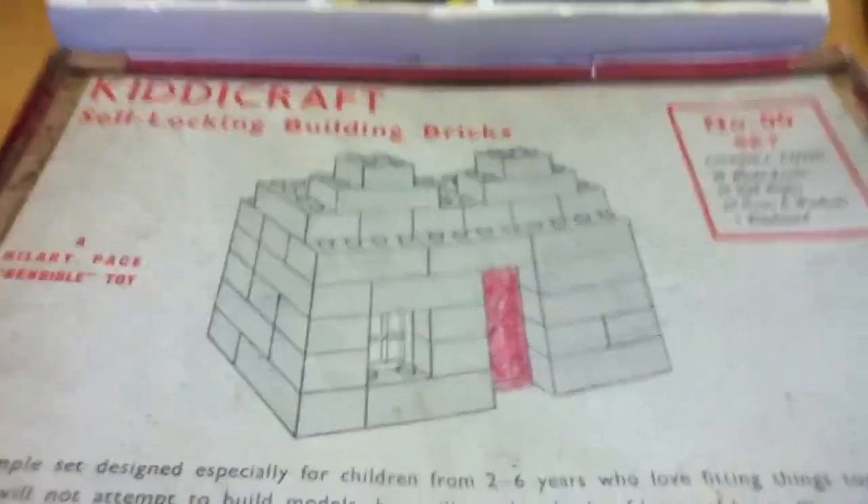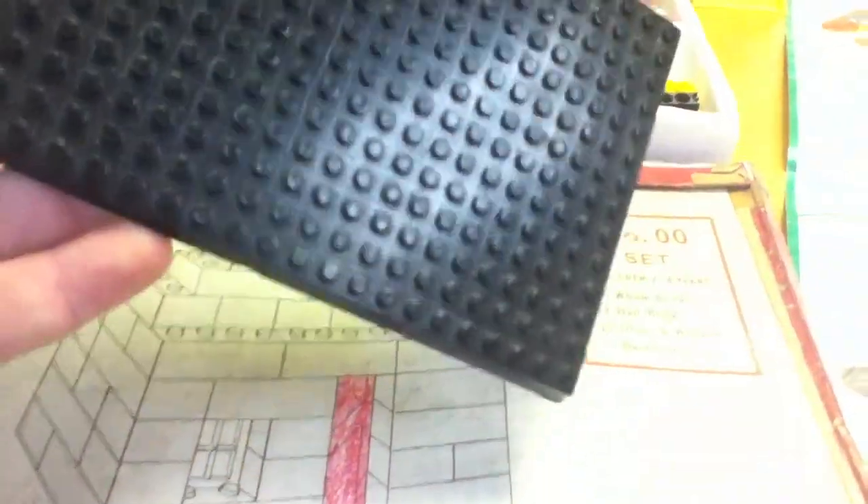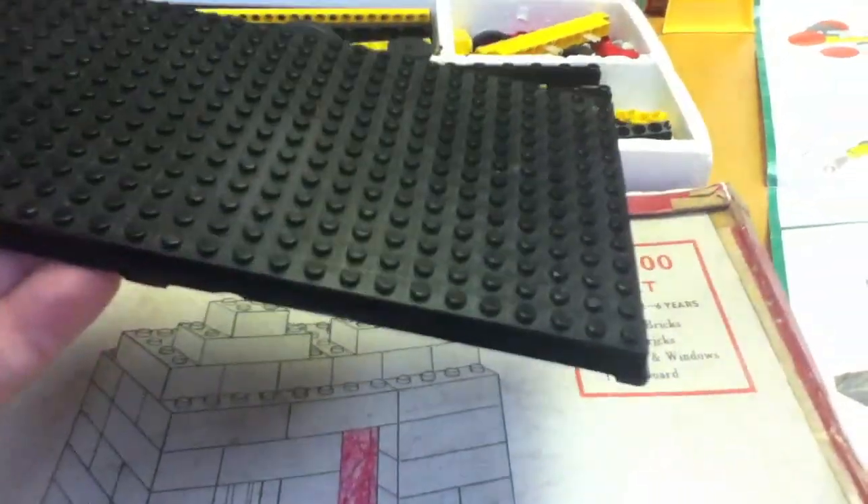Here are some of the early bricks. I wanted to show you this building plate that came in this set — does that look familiar? This precedes anything LEGO made like this. 'Base for KittyCraft self-locking building bricks, Patent 529580.' Look where they actually began: Made in England, by Hilary Page Design.